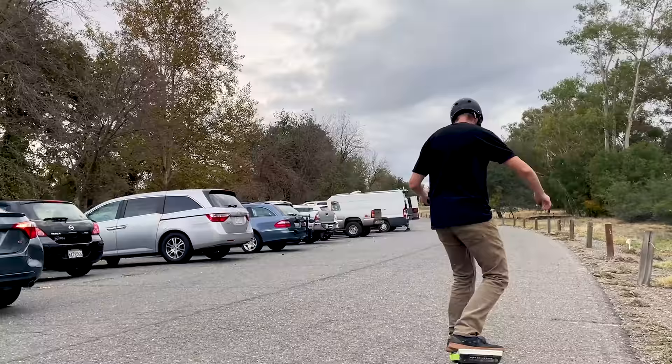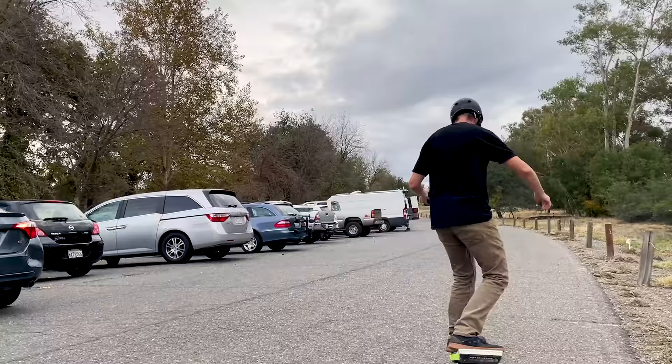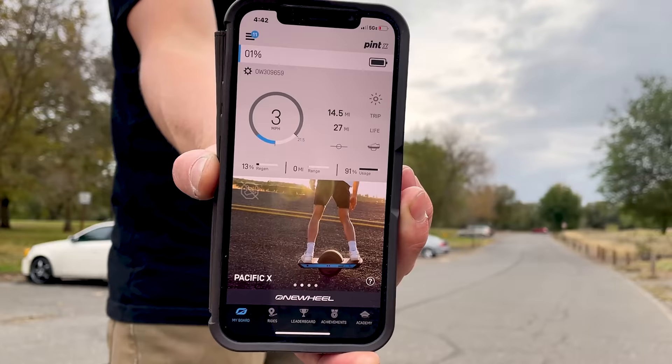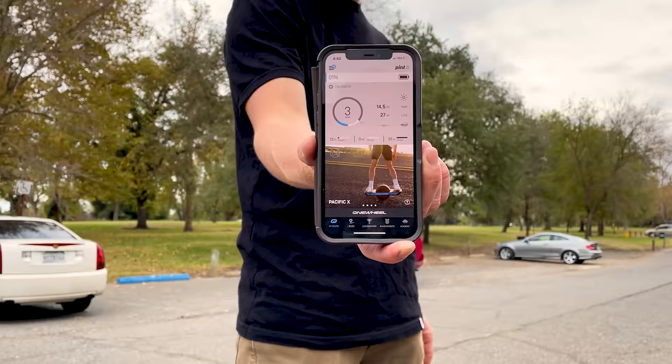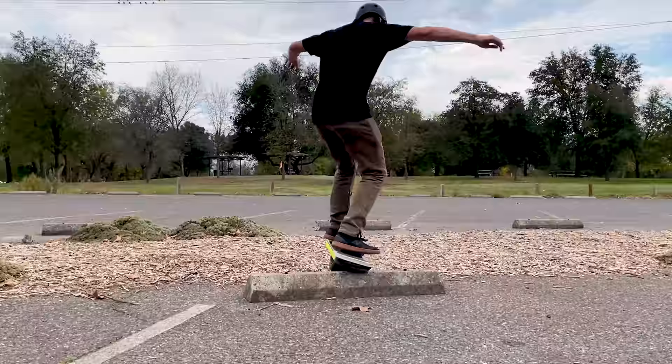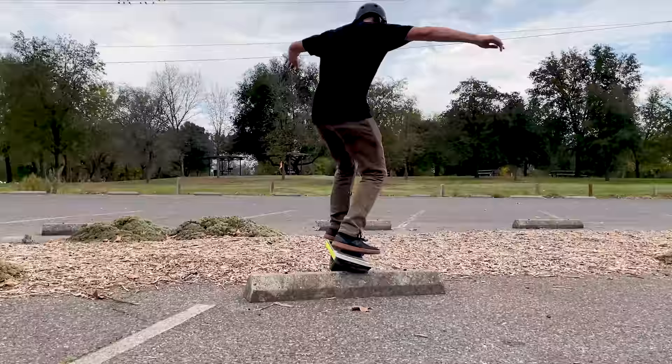We're on our last one percent — let's see if we can kill this battery. We've got 14.5 miles so far. We got up to 21.5 miles per hour on the Pint X today. A little scared to push it more because the pushback is insane, and the tail is about a half inch closer to the ground — a little sketchy. Car coming — we're at one percent, let's finish it off.